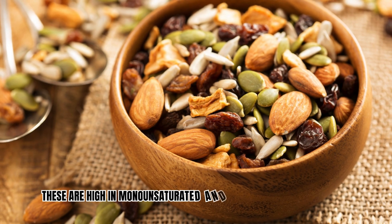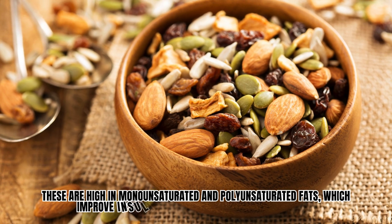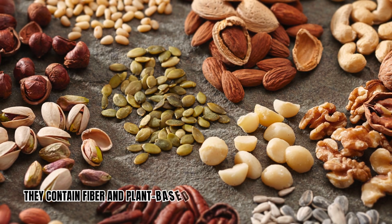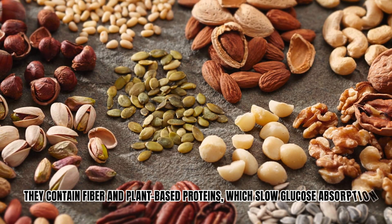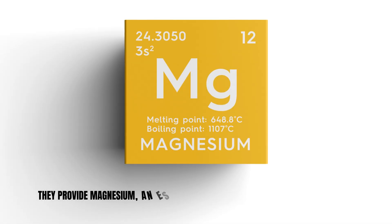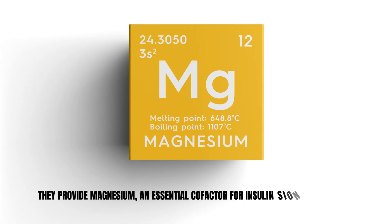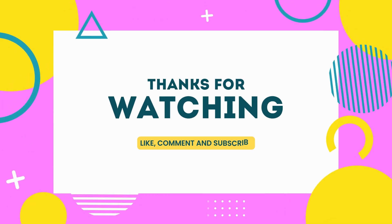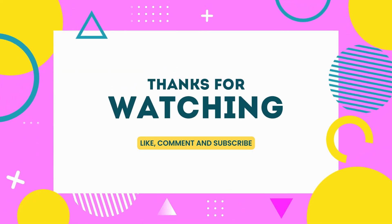Number 6: Nuts and seeds. These are high in monounsaturated and polyunsaturated fats, which improve insulin sensitivity by reducing inflammation. They contain fiber and plant-based proteins, which slow glucose absorption and improve gut microbiome diversity. Moreover, they provide magnesium, an essential cofactor for insulin signaling pathways.